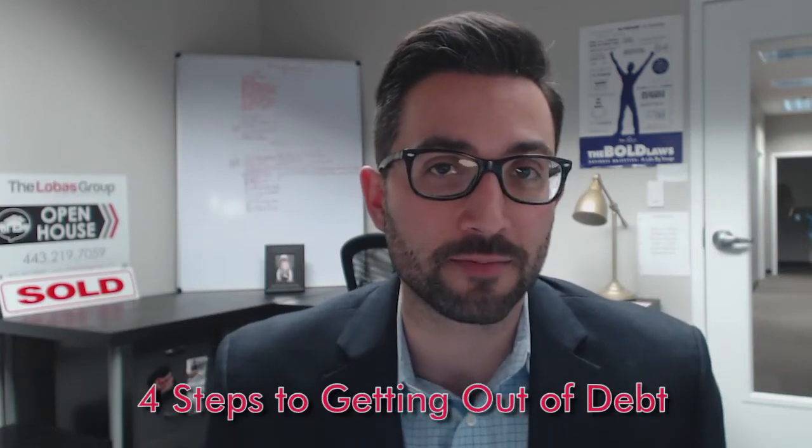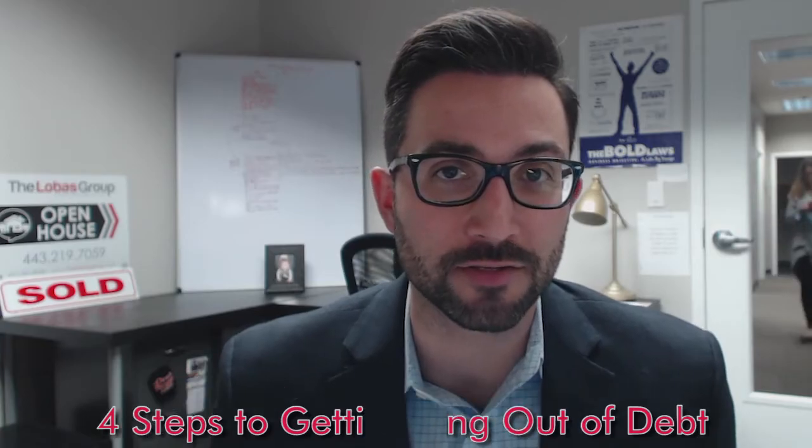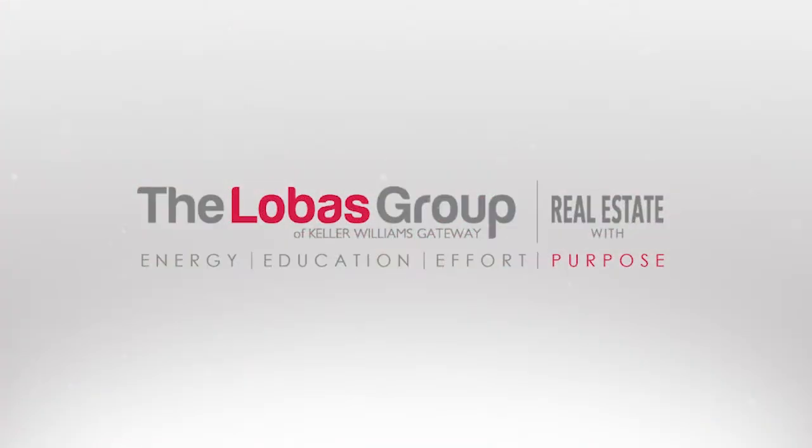This is going to be a two-part video. Today I'm going to give you the first four steps to getting out of debt in order to buy your house.